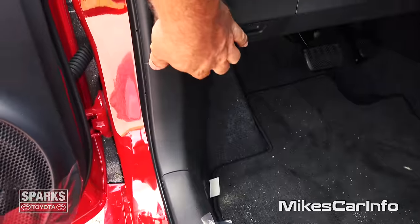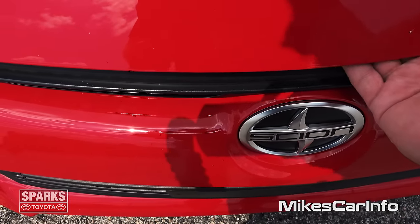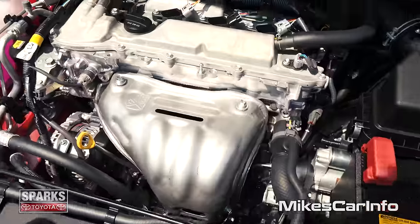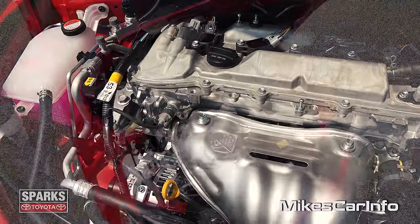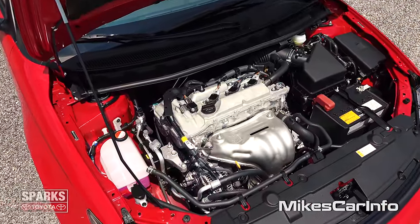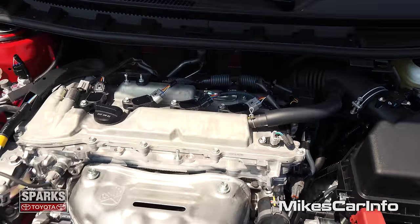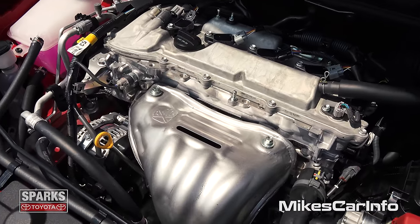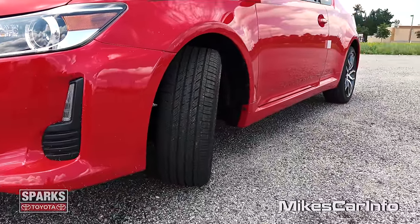Let's take a look under the hood. To open the hood, you just reach here just a little bit to the right of the Scion symbol — there's a little latch a few inches in on the top, you just lift it up. It's actually not covered up with plastic, which is very pleasing to me. It's a 2.5 liter 4-cylinder engine with 179 horsepower — pretty awesome, that's a lot of horsepower. I like the way you can actually see some engine, some metal when you lift the hood. The 2015 Scion TC has McPherson struts in the front and double wishbone suspension in the back.